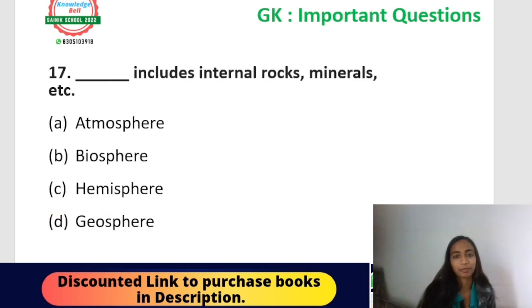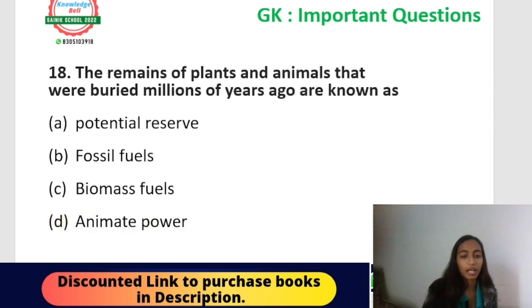Question number seventeen: blank includes internal rocks, minerals, etc. Options: atmosphere, biosphere, hemisphere, or geosphere. The correct answer is option D — geosphere. Geosphere includes all internal rocks, minerals, and everything related to Earth's solid structure.